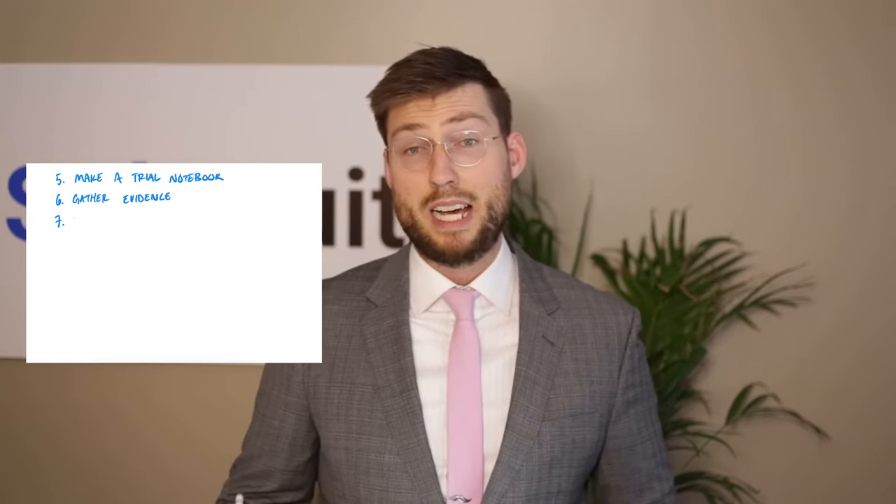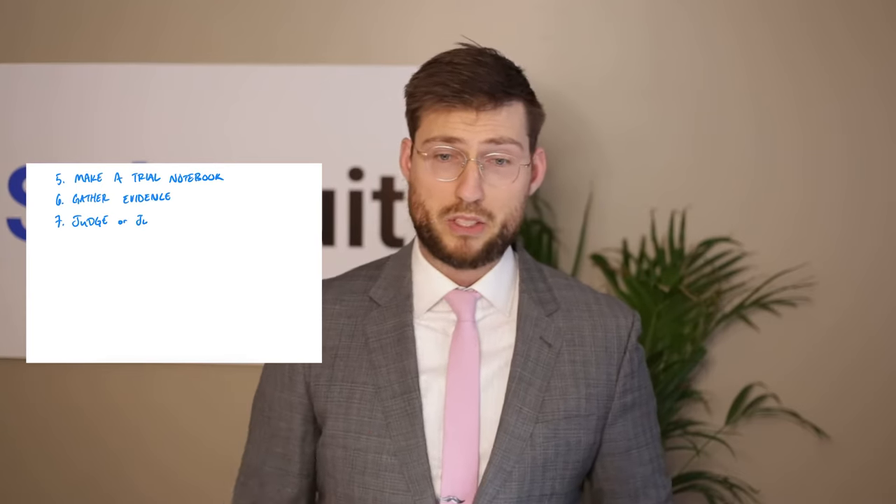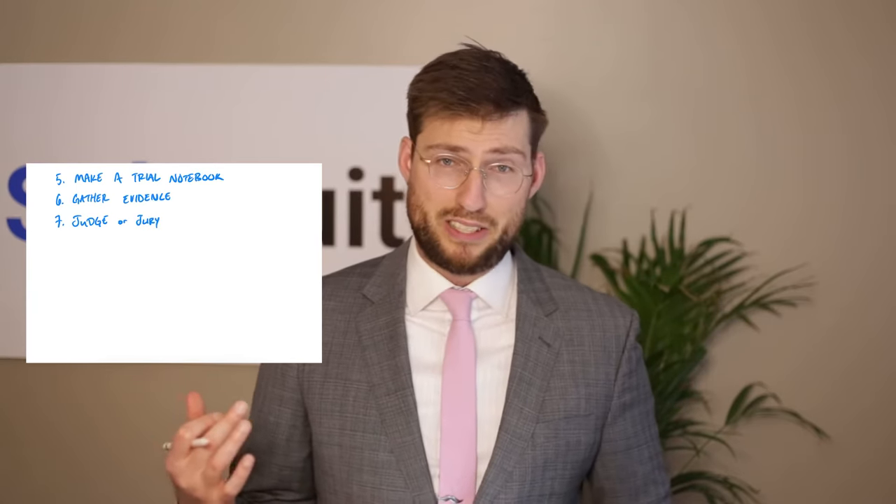Tip number seven: figure out whether you're going to have a judge or a jury trial. The Seventh Amendment to the Constitution guarantees everybody in a civil case can essentially have a jury trial. But Rule 38(b) of the Federal Rules of Civil Procedure requires that people actually request a jury trial — you aren't going to get one unless you fight for it, and you might even have to pay hundreds of dollars. If you want to make this a long, drawn-out, difficult process for the plaintiff, go for a jury trial. If you want a simpler process, go with a judge trial — it's a lot less stuff for you to manage.